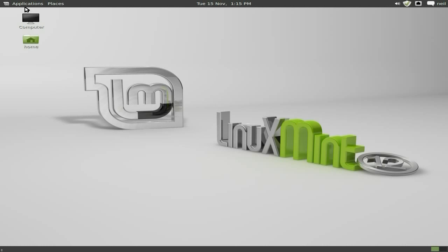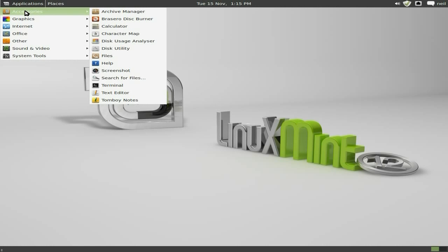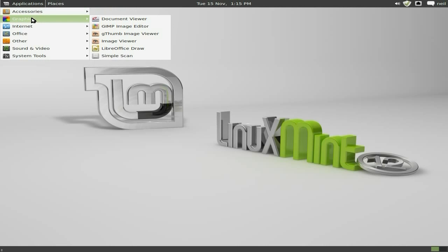Applications — what have we got? Let's have a look. You get Accessories: your archive manager, Brasero disk burner, all the stuff you'd get in Ubuntu anyway. Graphics: you get GIMP, lovely — a document viewer, Thunar image viewer, another image viewer, and LibreOffice. Bear in mind you get the full LibreOffice suite here.